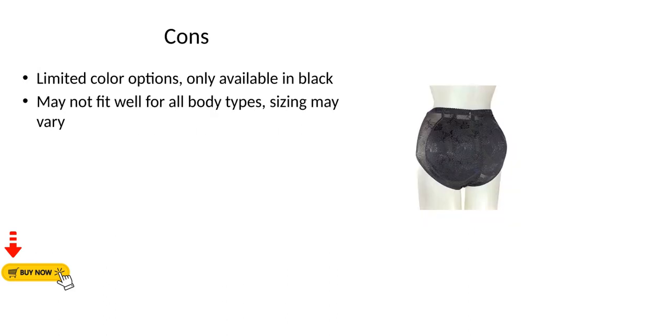Cons: Limited color options — only available in black. May not fit well for all body types, and sizing may vary.